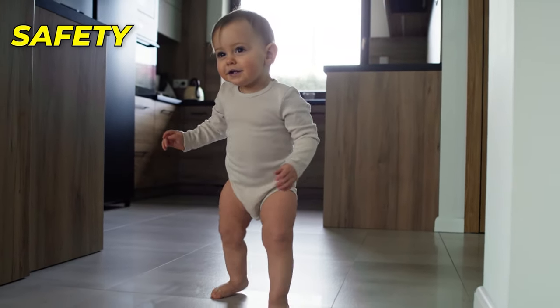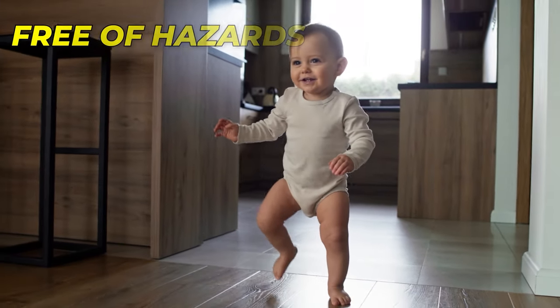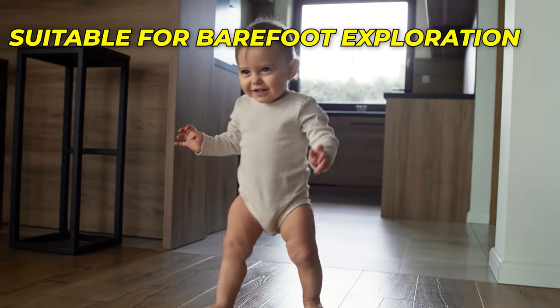Of course, safety is paramount, so ensure that the walking surface is clean, free of hazards, and suitable for barefoot exploration.